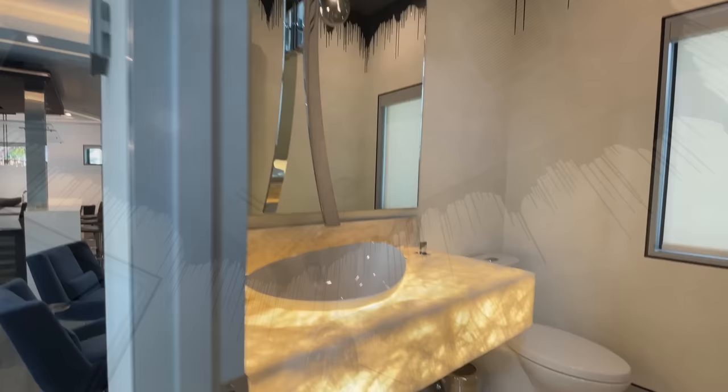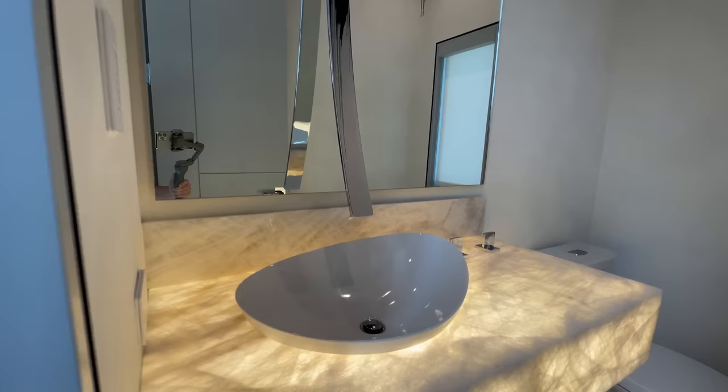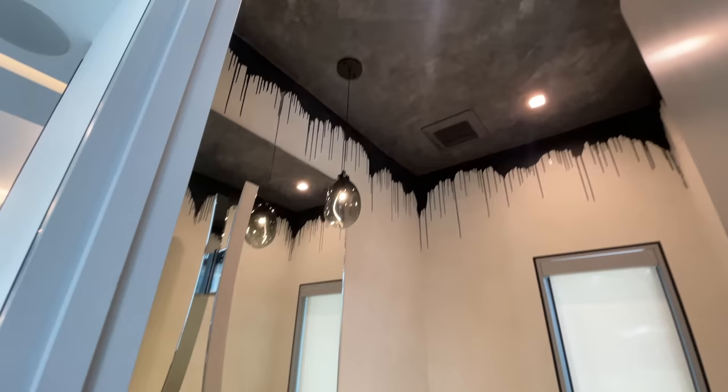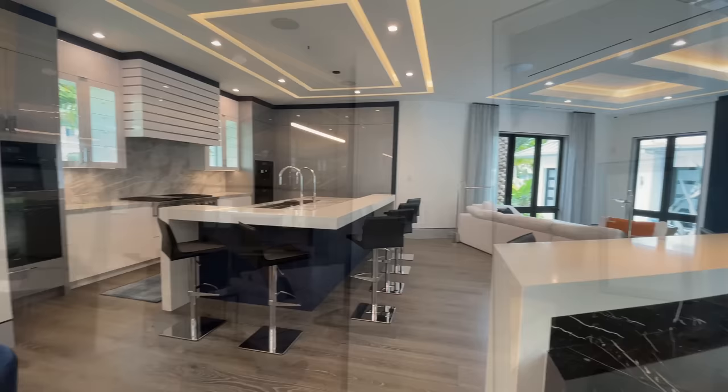Just off the front entry is this gorgeous half bath. Checking out the detail right off the bat — you've got the backlit countertops, the bowl that's inset into that, a beautiful fixture coming down, and then the paint up in the ceilings. Look at that attention to detail, even up in the ceilings of the first powder bath. This is just going to entail what all we're going to see throughout this home. But now let's head towards the living space.